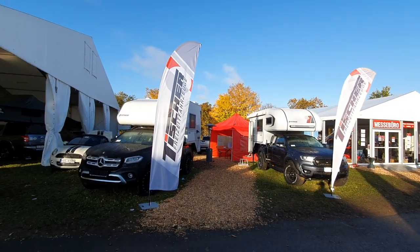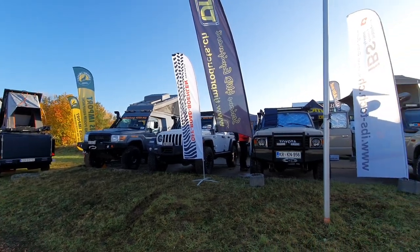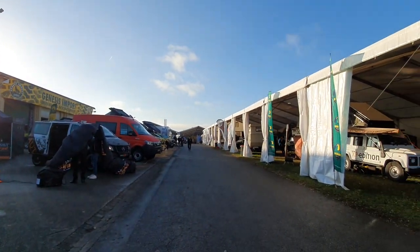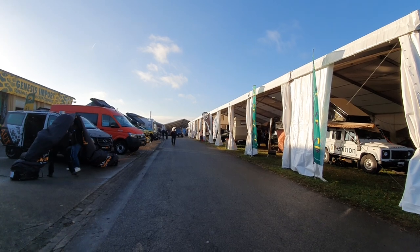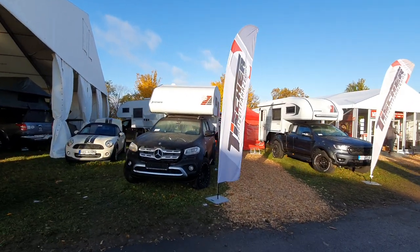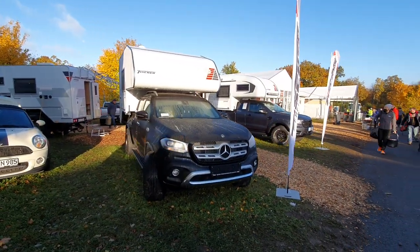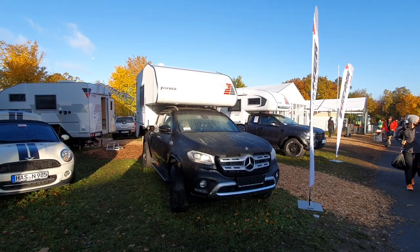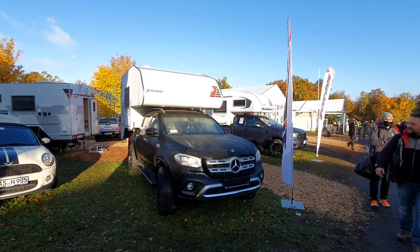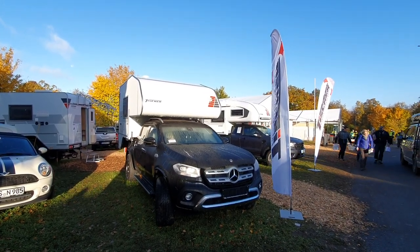So we've got the pickup cabins here that we've just seen, tent trailers as well, some Toyotas, camper vans, and the big expedition vehicles are here too — I'll show those in a different video. There we have it — Tisha pickup cabins. This one's on a Mercedes, but I like the Ford better. Thanks for watching, and all the best from Bad Kissingen in Germany.